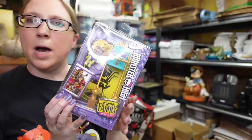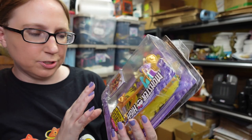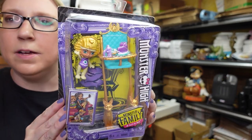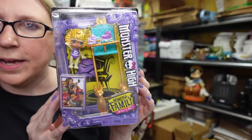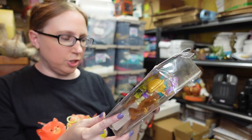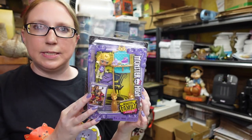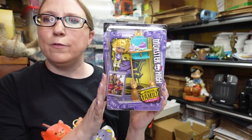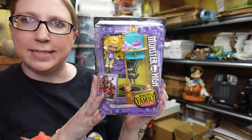I think I paid around $10 for it. I listed this Monster High doll — this is actually a baby. It's called Monster Family of Cleo de Nile. It's the little baby and she comes with a high chair and some accessories. She was new, still in the packaging, from 2017. I listed this as a buy it now for $39.99.